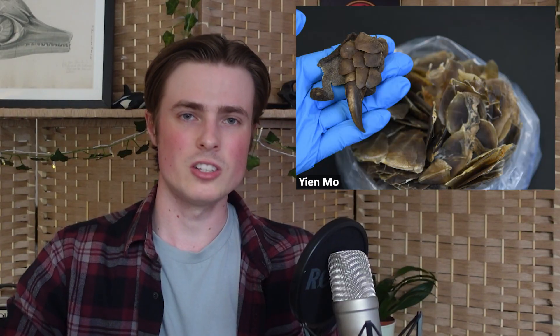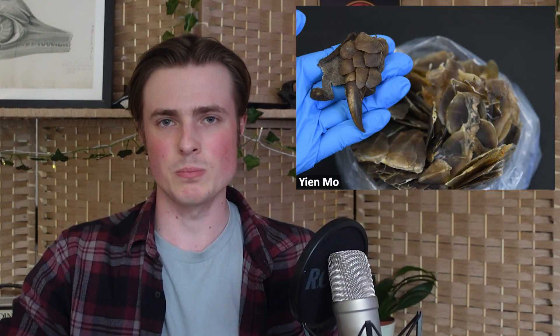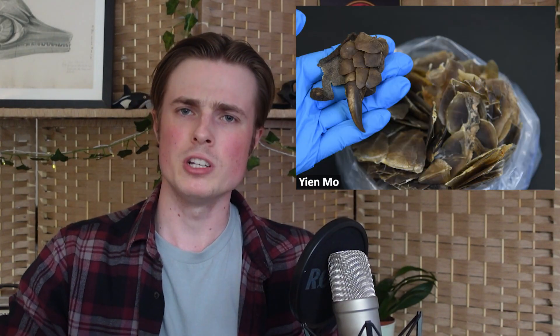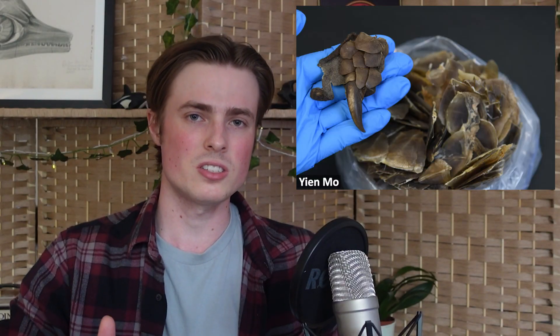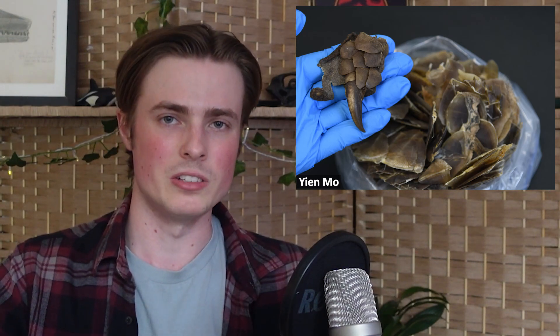Also in the news this week is the incredible discovery of a new living pangolin species. Before this publication there were eight recognised living species of these amazing mammals — four in Africa and four in Asia — and this new species is now the fifth one known from Asia. Named Manus mysteria, it is only known from confiscated scales that were being illegally trafficked in Hong Kong and Yunnan province, and by comparing the genomes of these scales, as well as their anatomy, to all other pangolin species, the researchers were able to determine that this was a completely distinct lineage, likely separating from other Asian pangolins more than five million years ago.